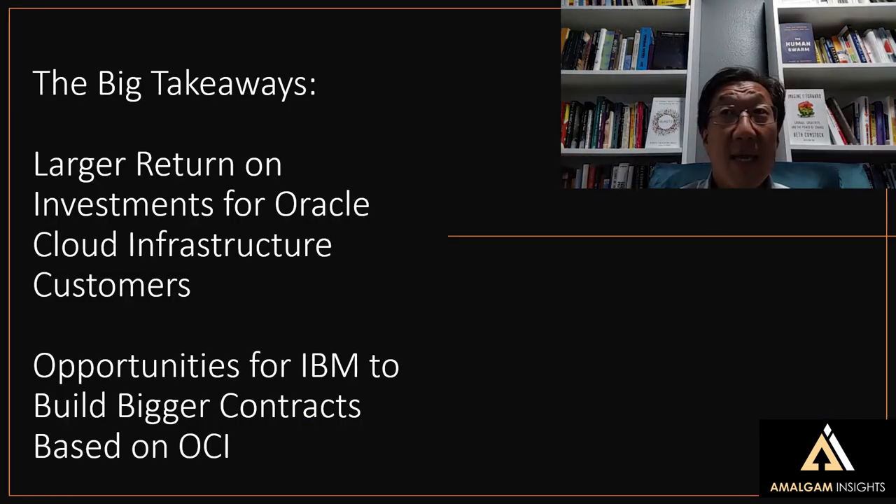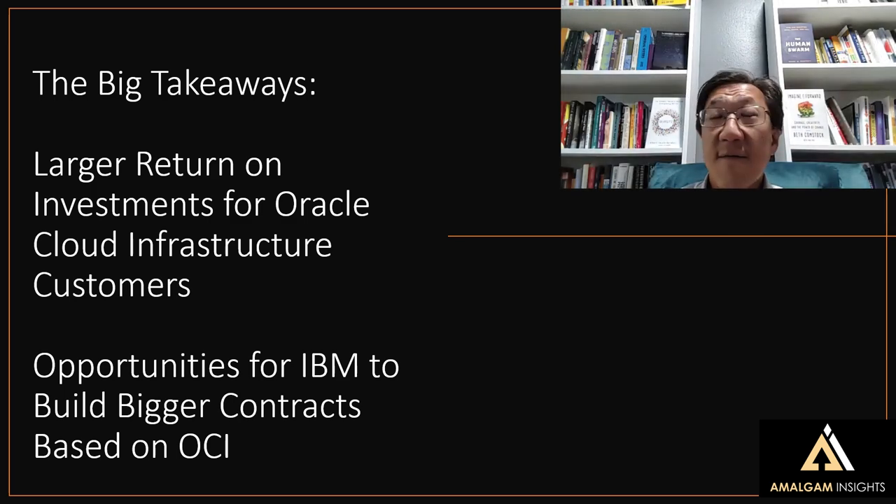The big takeaways here are twofold. First, I think there are going to be larger returns on investment for Oracle Cloud Infrastructure customers — both being able to invest more in appropriate OCI services and being able to align those investments more directly to projects, services, and the actual profit-making initiatives of the business. When you improve your cost and improve your return, you obviously get a higher ROI. Second, from the IBM side, with the recent IBM acquisition of Appdio, there are opportunities for IBM to build bigger contracts based on Oracle Cloud Infrastructure without necessarily having to rely as much on Amazon, Microsoft, or Google. With Oracle's current cost advantages, there are reasons to build Oracle in as a public cloud provider for a variety of contracts and infrastructure use cases.